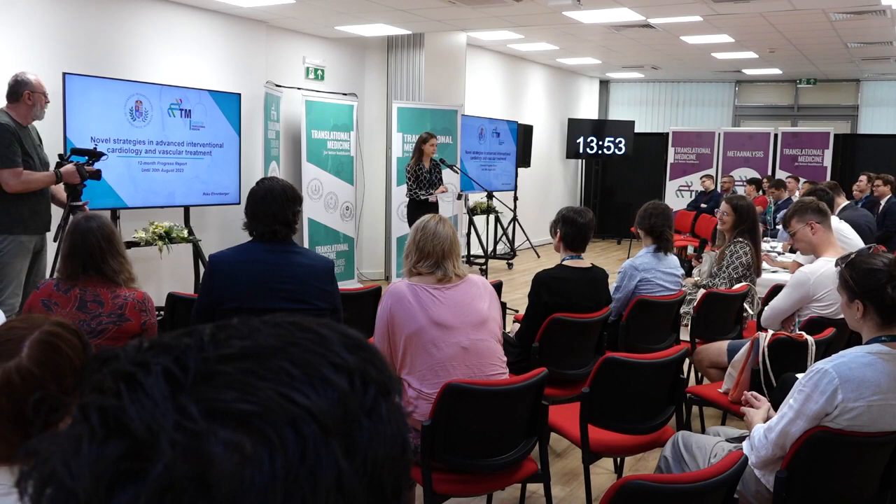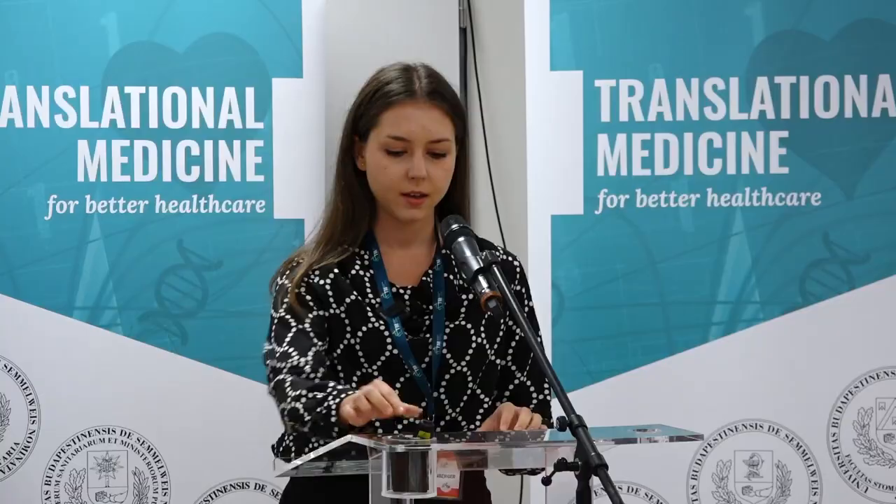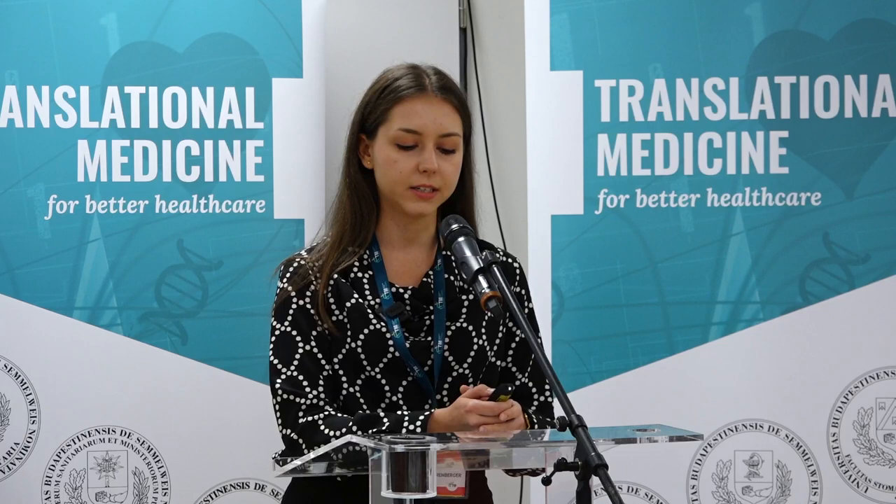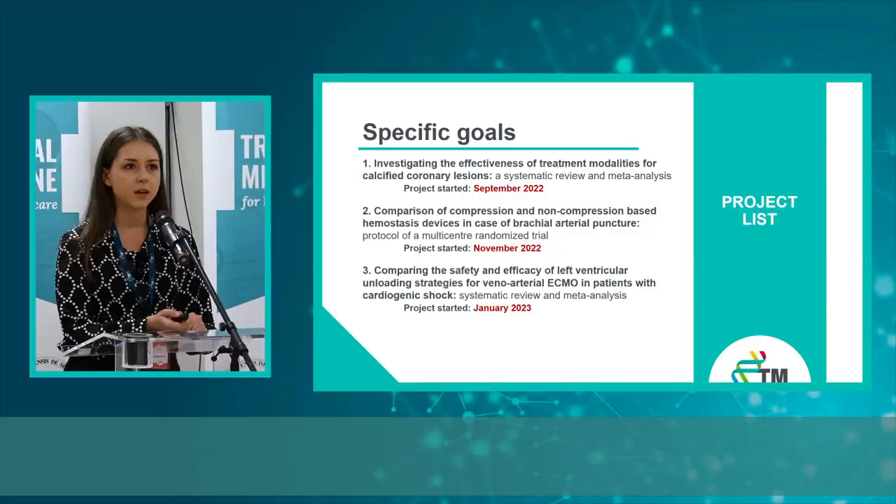Welcome everyone. Today I'm going to talk about novel strategies in advanced interventional cardiology and vascular treatment. My name is Réka Jérenberger. I'm a full-time PhD student at the Heart and Vascular Center, and my vision is to improve patient care in Hungary and worldwide through evidence-based innovative healthcare solutions. My mission is to provide forward-looking and novel scientific results in coronary artery and vascular treatment.